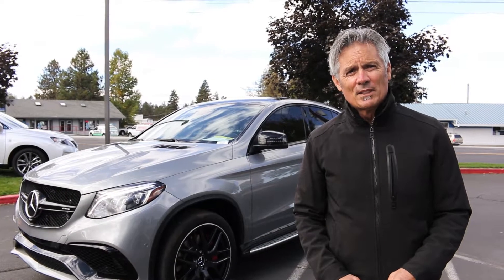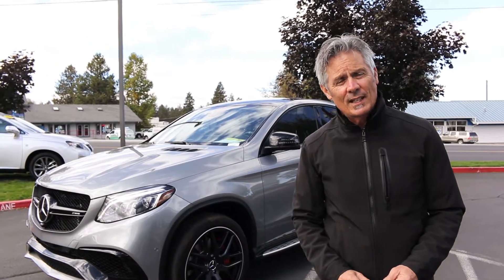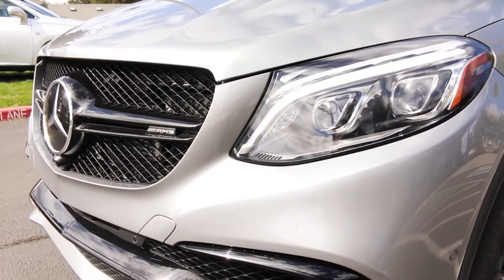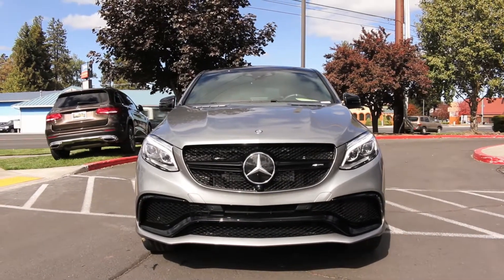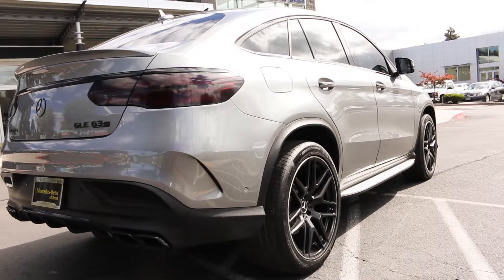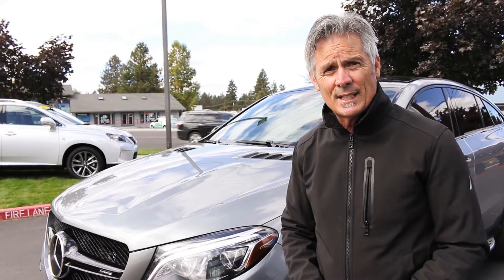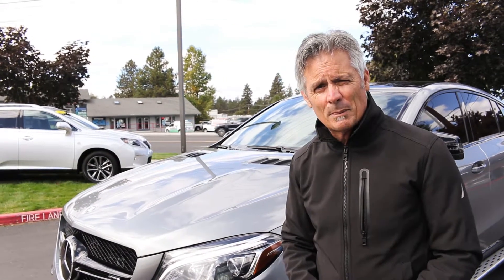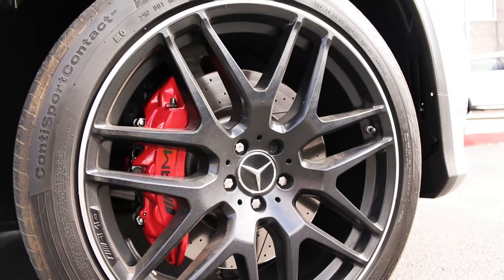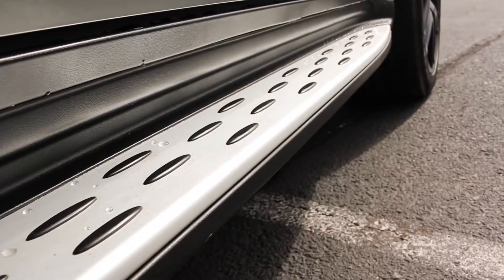Hi, this is Terry with Mercedes-Benz Event and I'm here to tell you a little bit about this beautiful 2016 GLE AMG 63. This AMG GLE 63 is 577 horsepower and it has a 0-60 of 3.9 seconds, so it truly is built for performance. Anybody looking for a performance vehicle — AMG calipers both front and rear, ventilated discs.